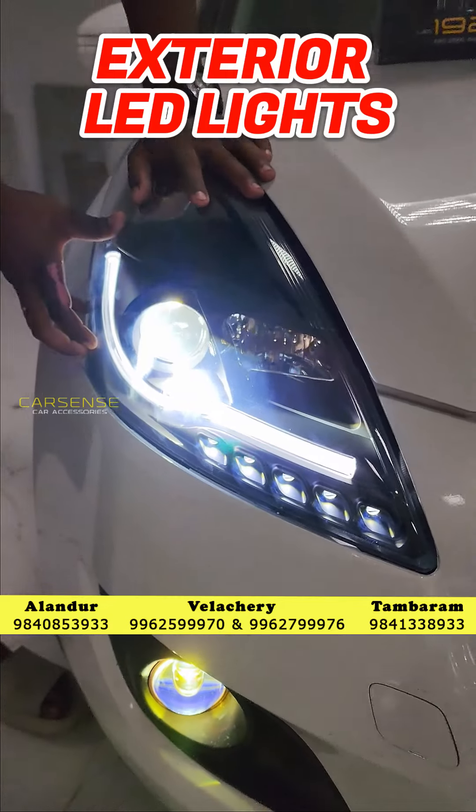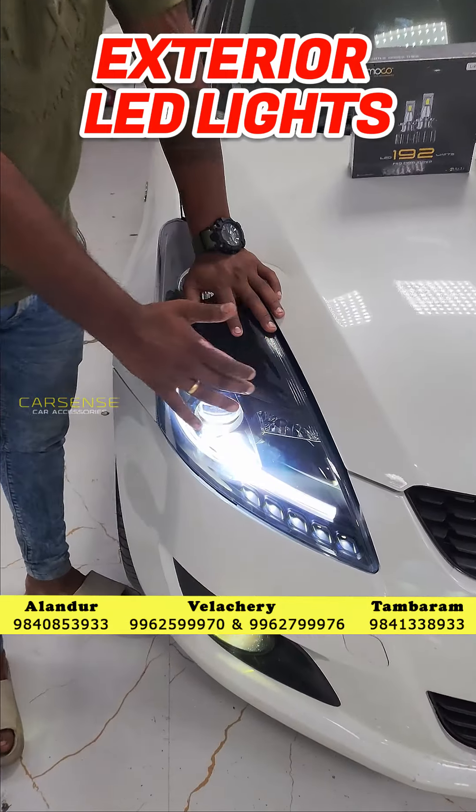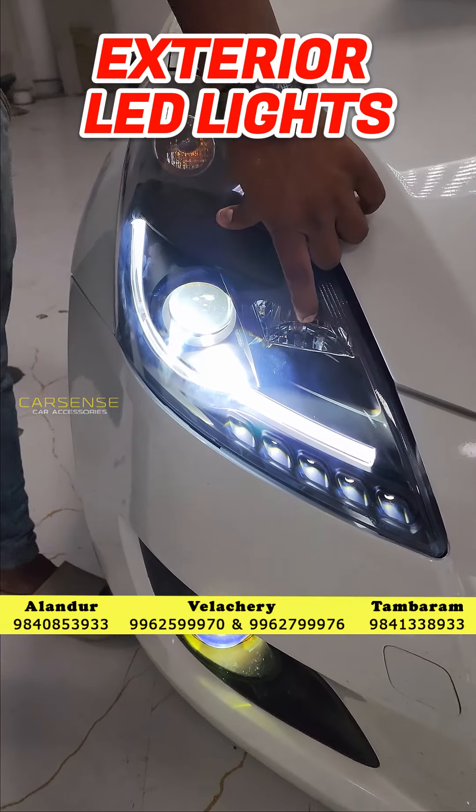In the aftermarket headlamps, we use high beam and low beam. There are two conversions: low beam projector and high beam reflector.